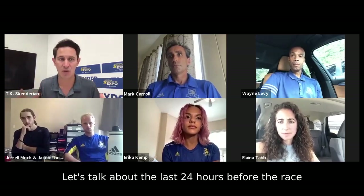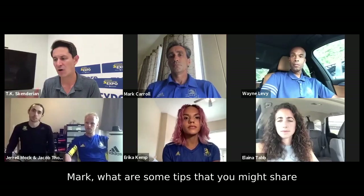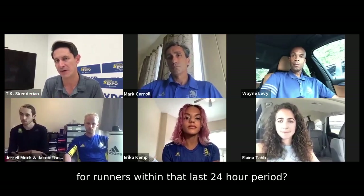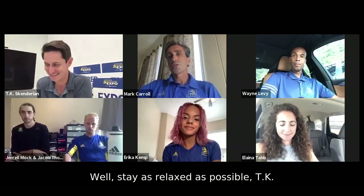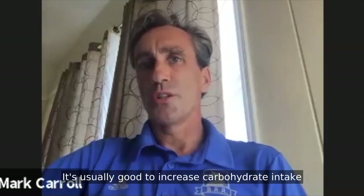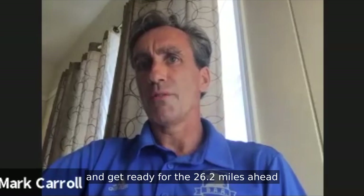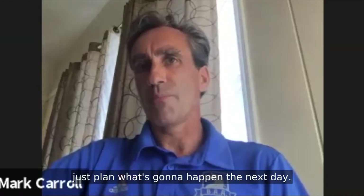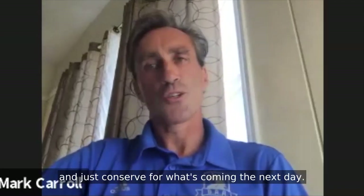Let's talk about the last 24 hours before the race from a nutrition and wellness standpoint. Mark, what tips do you share for that last 24-hour period? Stay as relaxed as possible and stay off your feet. Hydrate fairly well — it's usually good to increase carbohydrate intake a little bit, eat some of your favorite pastas. The big thing is to conserve and get ready for the 26.2 miles ahead. Plan what's going to happen the next day, get your gear ready, relax, watch a movie, and just conserve for what's coming.